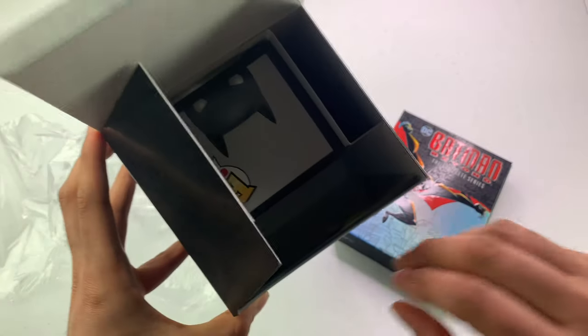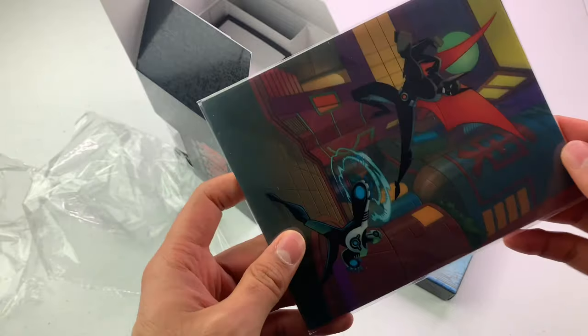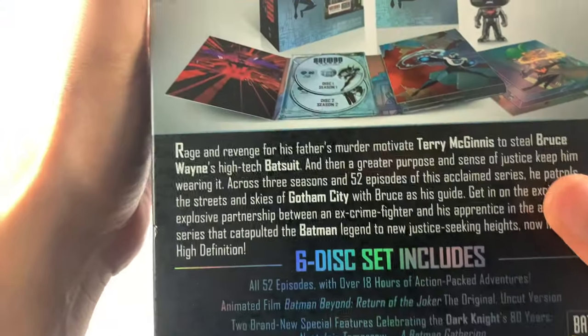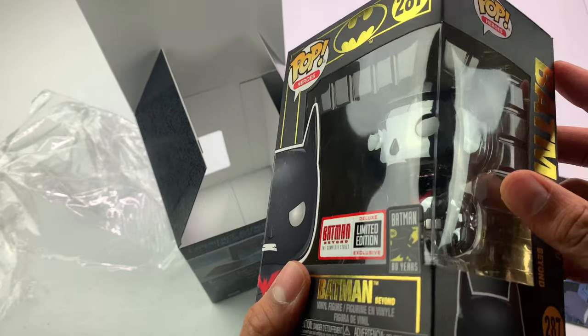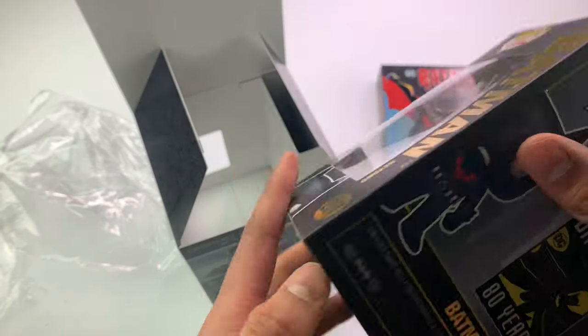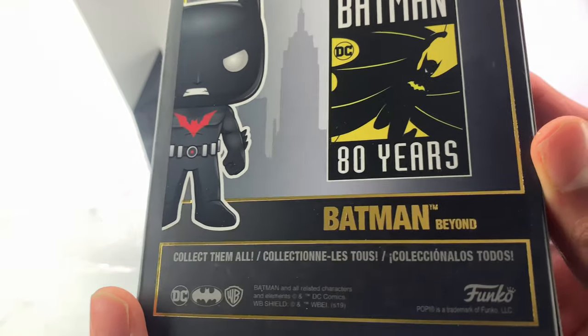Wow, this looks good. It has these little lenticular collector cards — see how they move? I wasn't sure what they were called but it says 'lenticular collector cards' right on the box. I'm not going to take this out — it just looks cool on the box. And the figurine is a Funko Pop.